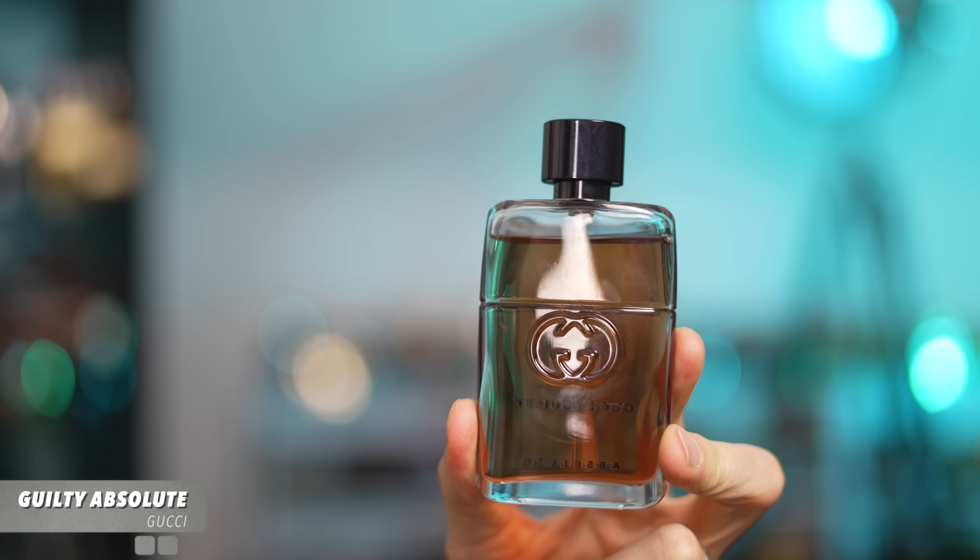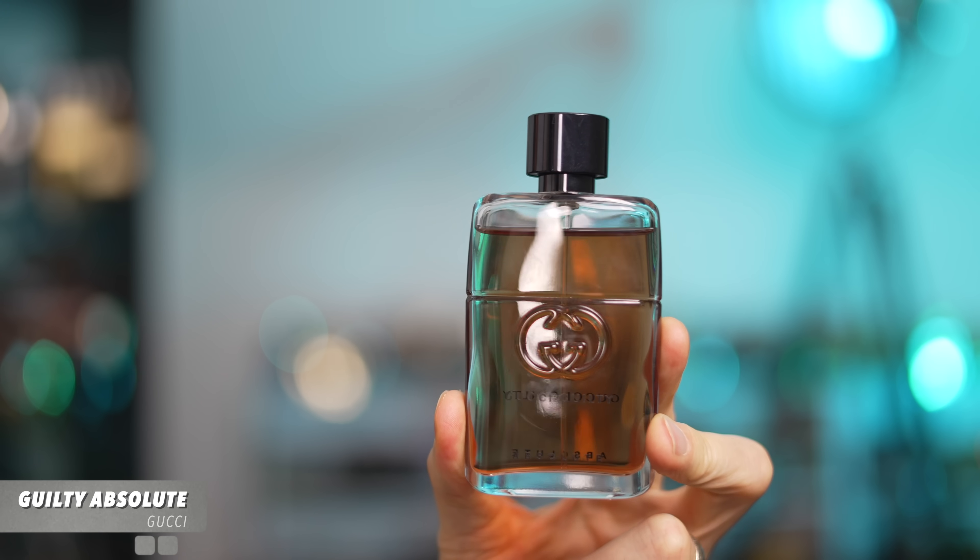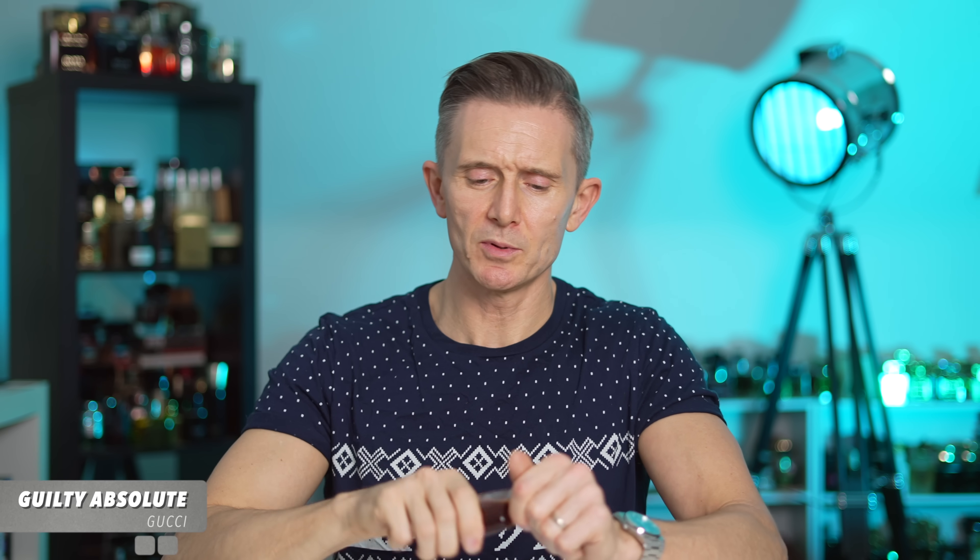Here is one of my guiltiest guilty pleasures: Gucci Guilty Absolute — GGA. It's a glorious concoction of very dry woods, spices, and leather — so dry that combined with the leather, people say it smells a little medicinal, a little TCP-like. But it's so good and addictive. It's a real statement-making piece that oozes confidence. Most importantly, it's very potent — it'll cut through the winter air like a hot knife through butter.